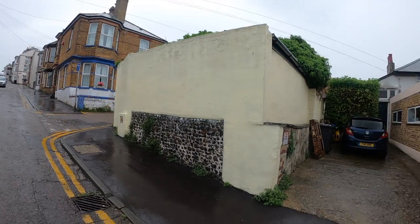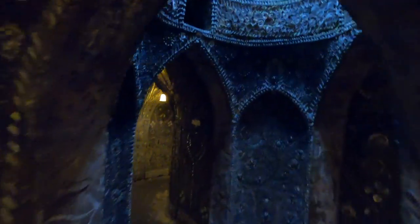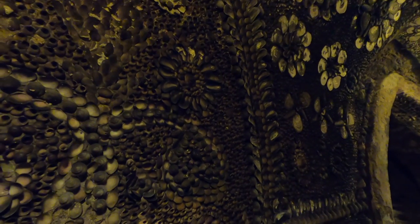I'm nowhere on the African continent, nor am I anywhere in the Mediterranean. I'm in fact under a garden of a house in Margate, Kent. I'm three metres underground in a grotto that's been carved out of bedrock chalk and then meticulously inlaid with shells.